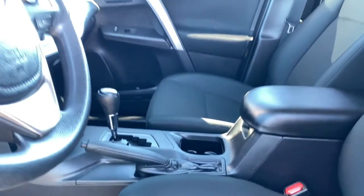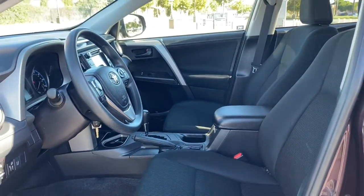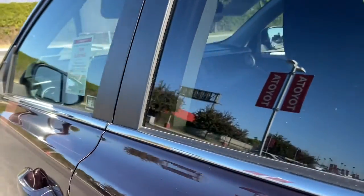This RAV4 is ready to go places and our team is standing by to give you the outstanding service you deserve. Why not stop in for a test drive?